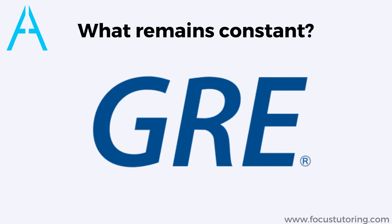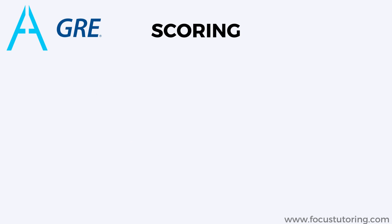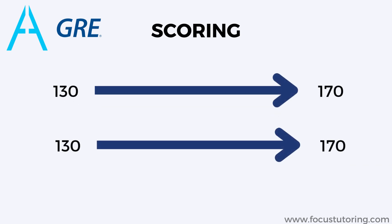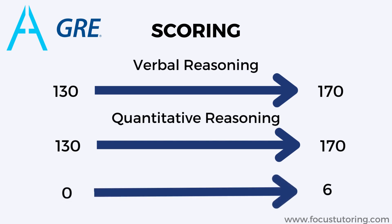What remains constant in the GRE? The GRE scoring scale of 340 is not changing. Scores will still be reported on a scale of 130 to 170 for verbal reasoning and quantitative reasoning sections, and 0 to 6 for the analytical writing section.